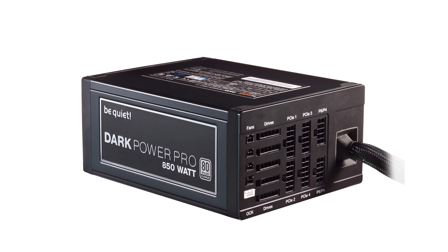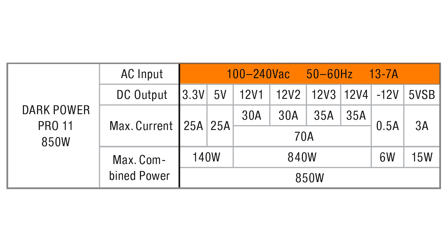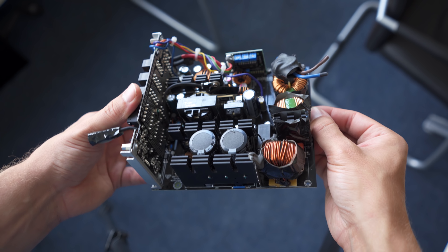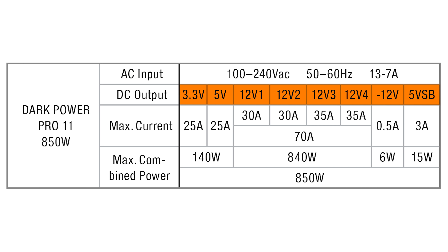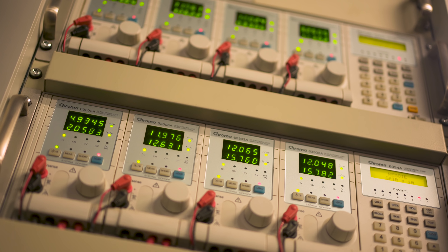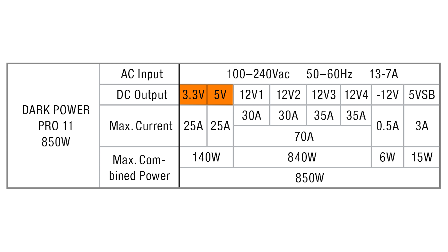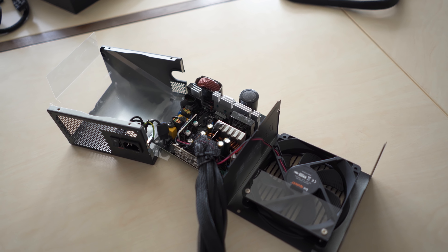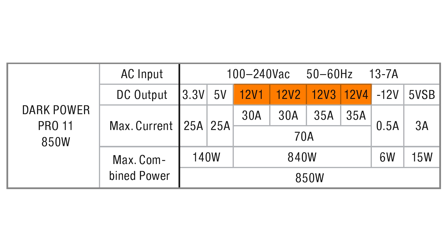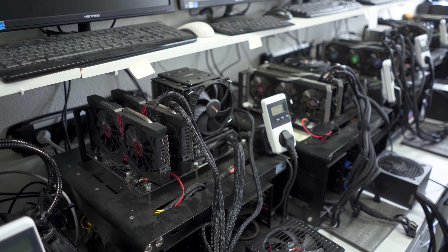Understanding the label is quite important. This label is from the Dark Power Pro 850 watts. Starting with the AC input at the top, it's rated for 100V to 240V, meaning it can be used in both North America and countries that use 240-volt power. Below that is the DC output. Power supplies take your household AC current and convert it to five different DC voltages: 3.3V, 5V, 12V, negative 12V, and 5Vsb. The 3.3V and 5V outputs are used for SATA and Molex connections, some motherboard controllers, and memory — able to output about 140 watts to those rails.